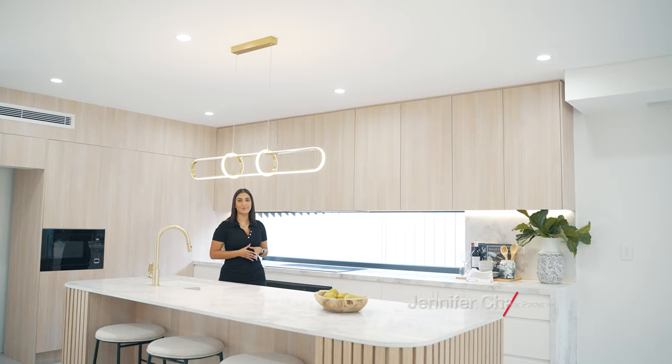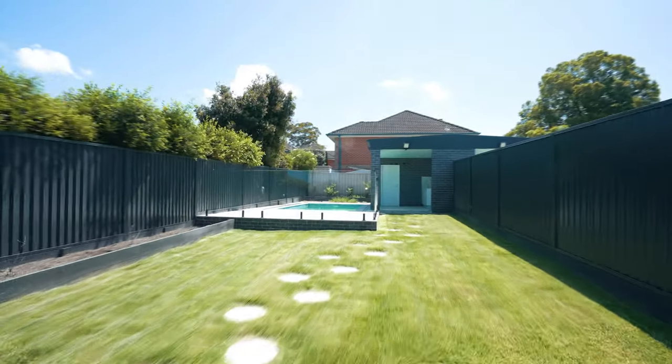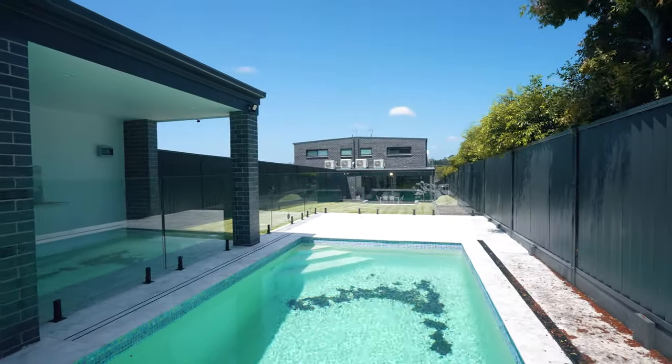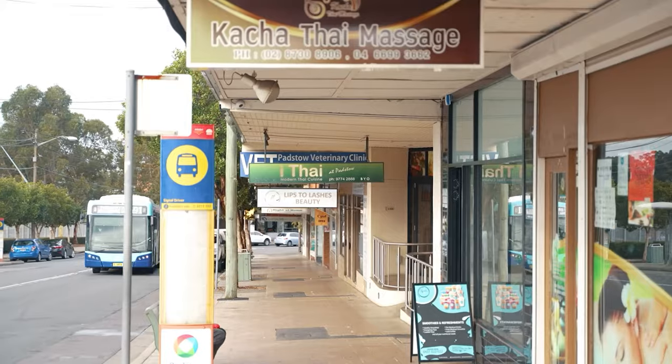This modern luxury home is built with high standards, offering five generous bedrooms, five bathrooms, multiple living areas flowing with high-end finishes. Massive backyard and a gorgeous sparkling in-ground swimming pool. From here we are only minutes away from Reevesby and Pagstow local shops and amenities. This home has everything you could ask for.